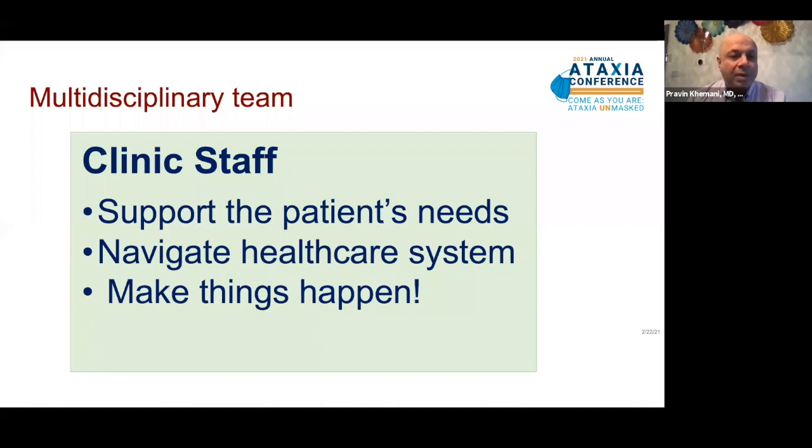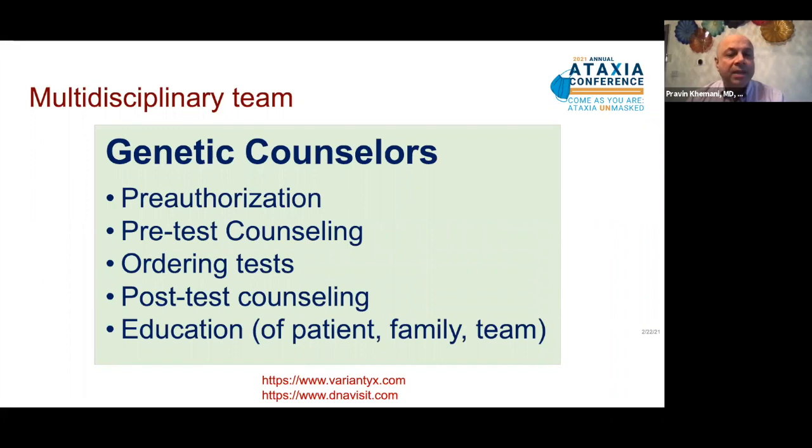Genetic counselors are very important when genetic ataxias are being considered. They help with pre-authorization of tests, pre-test counseling, ordering tests, and post-test counseling. I cannot emphasize enough that whenever we are thinking of doing genetic testing, pre-test and post-test counseling should be included as part of that workflow. Genetic counselors are also important in educating patients, the family, and the team, and helping interpret results when they are not always straightforward.